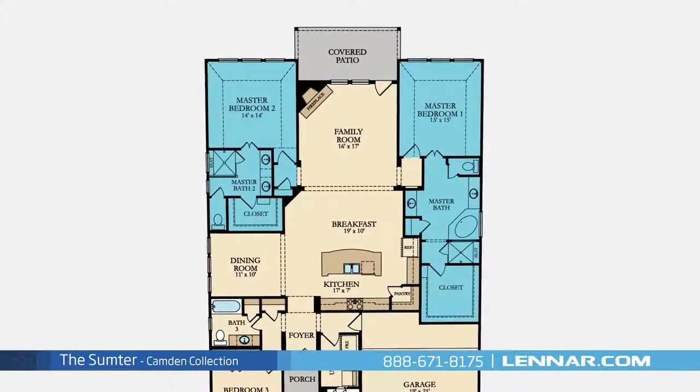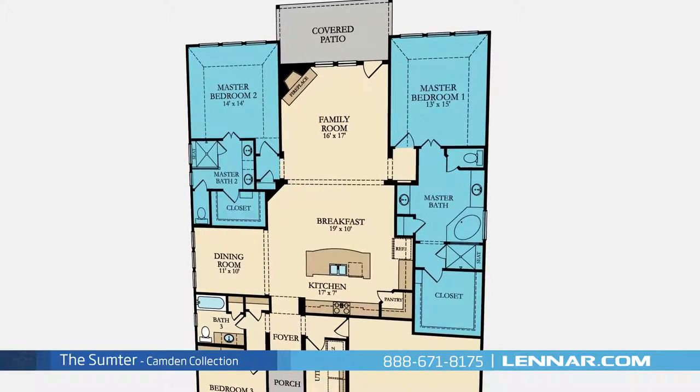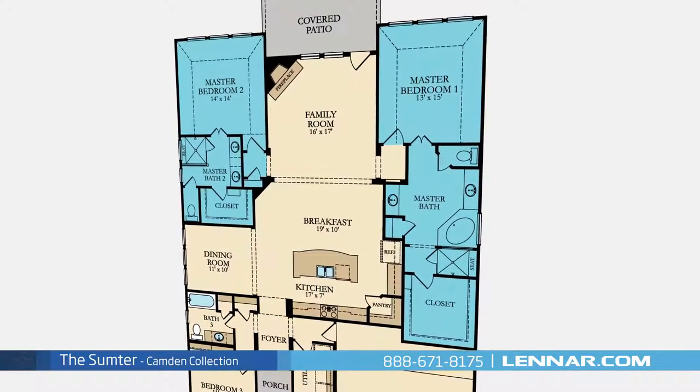The Sumpter includes two master suites. The first master suite includes a private bathroom retreat with a separate shower, dual vanities, and a huge walk-in closet.